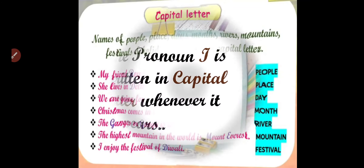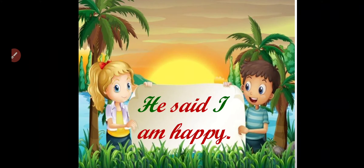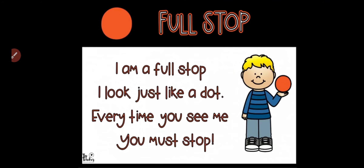Children, always remember the pronoun I is written in capital letter whenever it appears. You always write the letter I in capital letter — it might be in the middle of the sentence or at the end of the sentence. For example, 'He said, I am happy.' Here I have started my sentence with a capital letter, and the letter I in the middle of the sentence is also written as capital I.